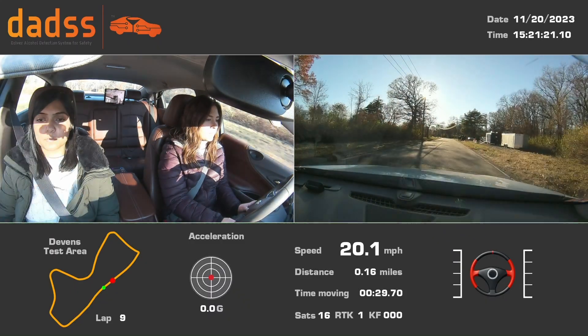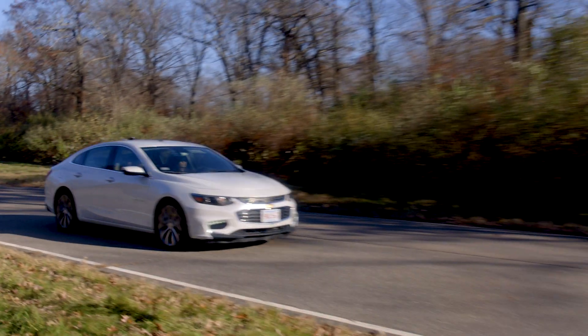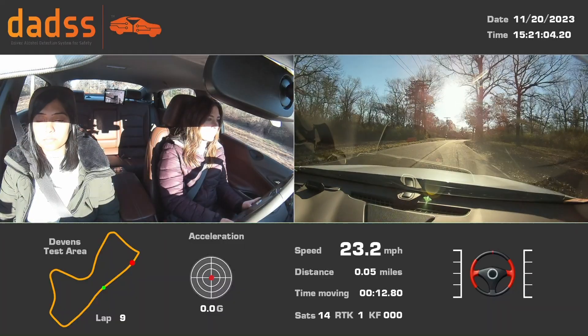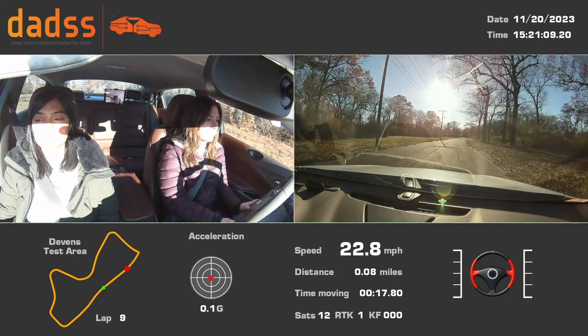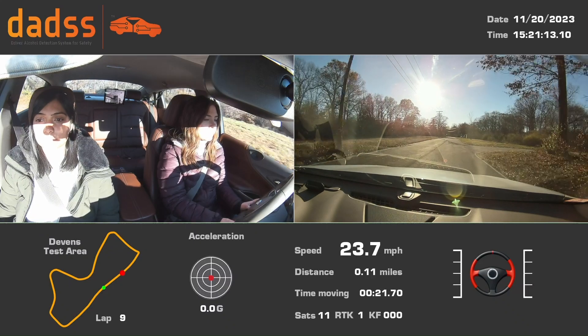Our third pillar is the most variability — the sort of wild west — which is where we put the devices actually into vehicles and we drive them around in real situations. There we have the increased variability of vibration and cell phone towers and any other kinds of things that might potentially interfere.